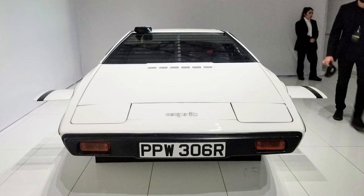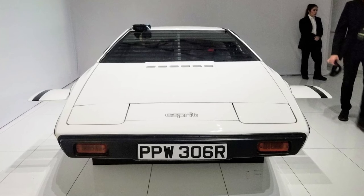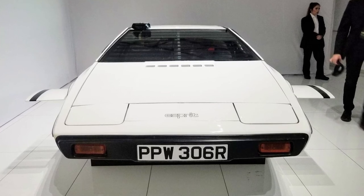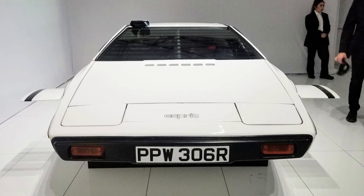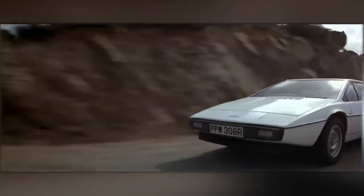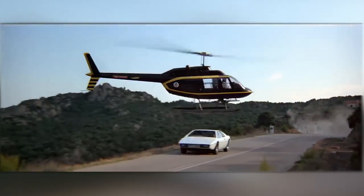Number 1: James Bond Submarine Car. We've shown a lot of unique rides that Elon owns, but nothing tops this entry — where he got a vehicle from the classic James Bond movie The Spy Who Loved Me. If you know the movie, you might remember the amphibious car that James had. Well, that's what Elon got, in a roundabout way.